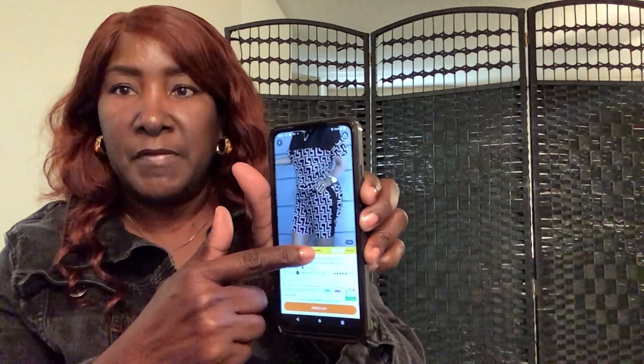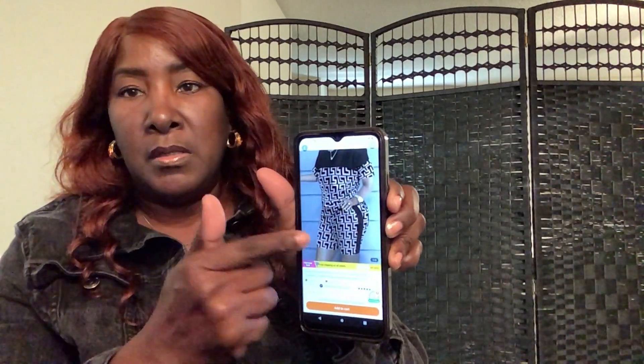That brings us to the last item. Let me pull it up on my phone — I have my phone with me this time. The app needs to update and say delivered. You saw the short set was $13.47. This is how it looks in the box.